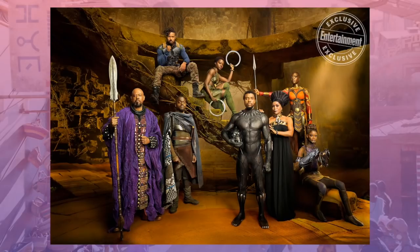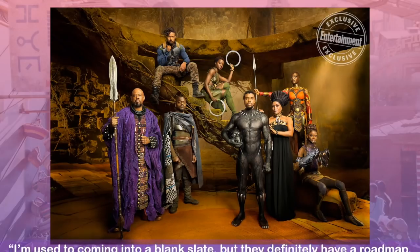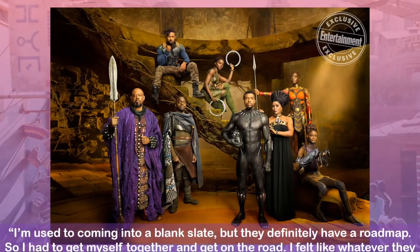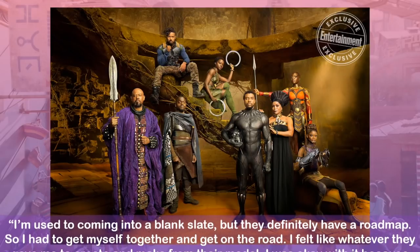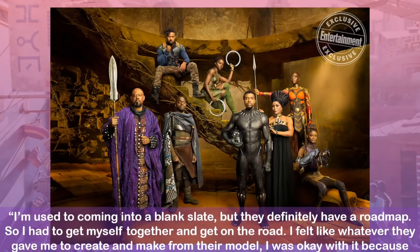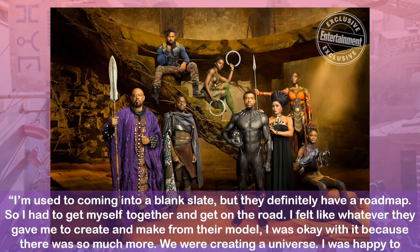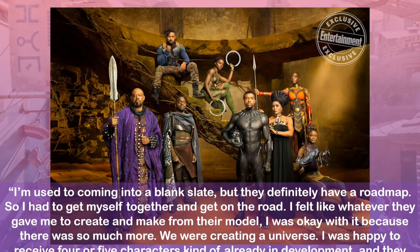Working with Marvel Studios was a whole new experience for Carter, her saying, I'm used to coming into a blank slate, but they definitely have a road map, so I had to get myself together and get on the road. I felt like whatever they gave me to create and make from their model, I was okay with it because there was so much more. We were creating a universe.